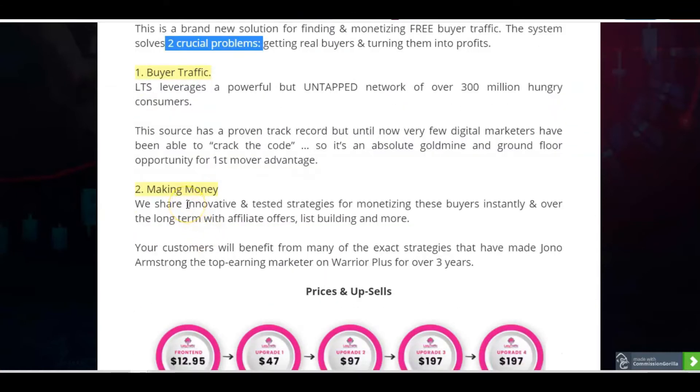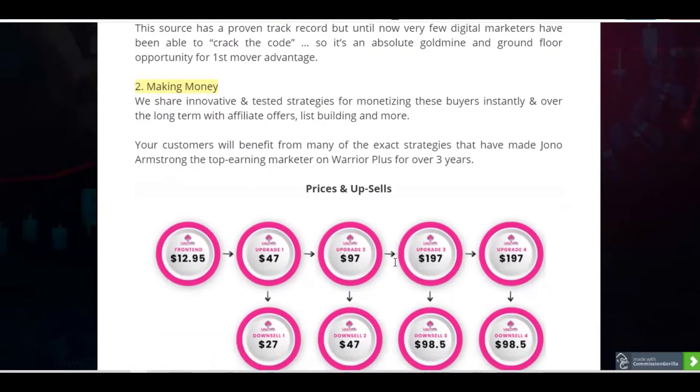It's going to have innovative and tested strategies for monetising these buyers instantly and over the long term with affiliate offers, list building and more. You're going to get these strategies first-hand from Jono Armstrong, who is one of the top earning marketers on Warrior Plus and other platforms — he's a top affiliate — and this strategy is coming from him and his team.